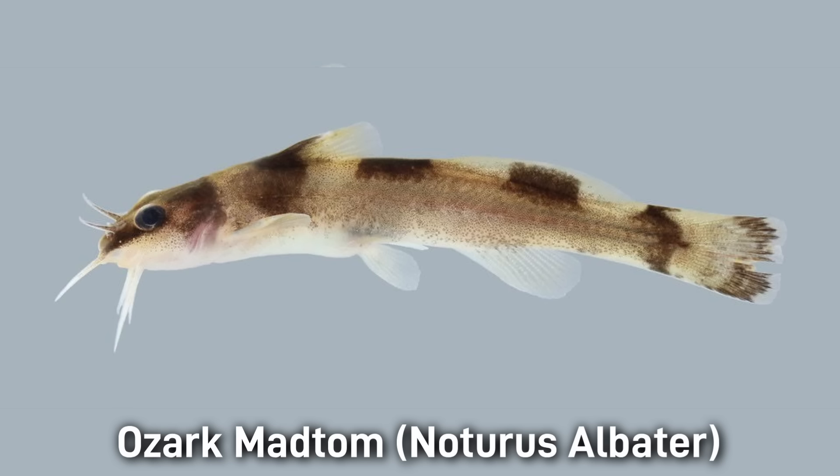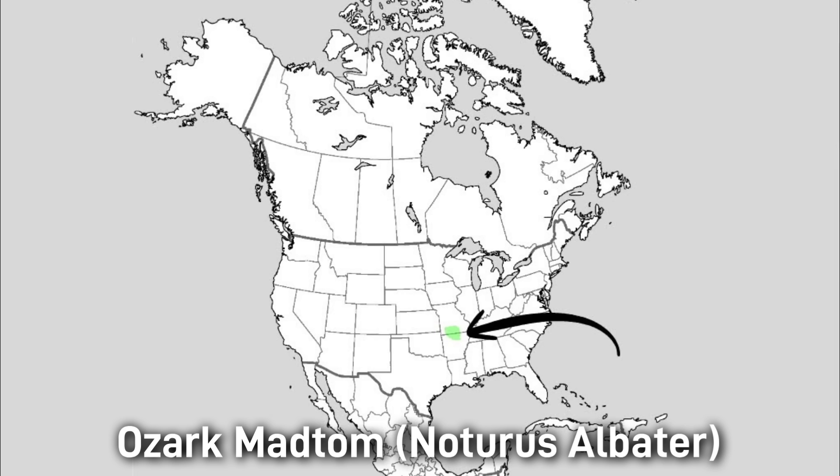The Ozark Madtom is another beautiful madtom species. It's yellow-brown with 4 saddles, and has a size of 12 centimeters or 4.7 inches. It is found in upland streams, riffles, and runs of the Ozarks, specifically the Upper White and Little Red River systems.